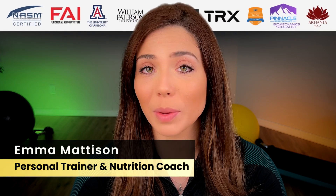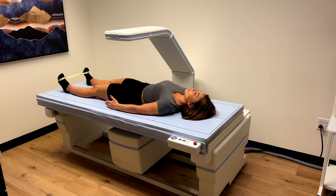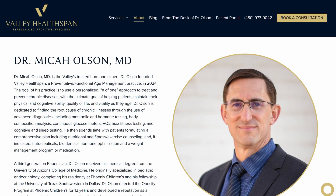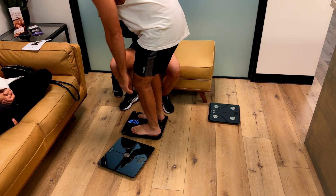A few videos ago, I released my experience getting a DEXA scan. During the process of going to Valley HealthSpan with Dr. Olson and getting my DEXA scan with my entire family, I was also running a little side project experiment. I chose three different BIA at-home scales for body composition and compared them to the DEXA scan results. Let's dive in and see the findings.